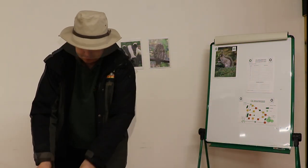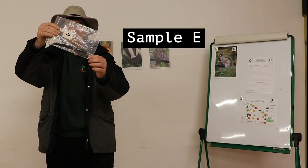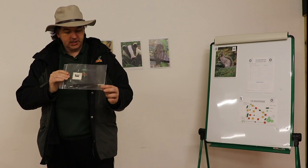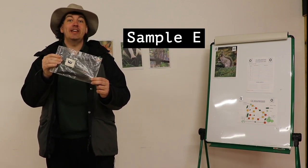And the final feather — sample E is another flight feather, jet black, and the size suggests that we're looking at a feather from a raven.